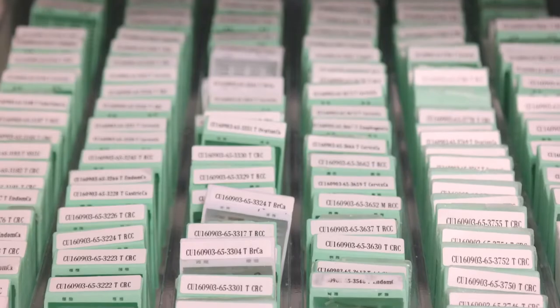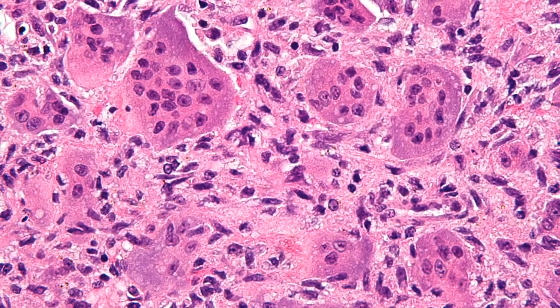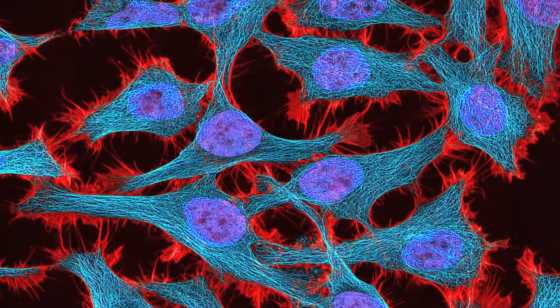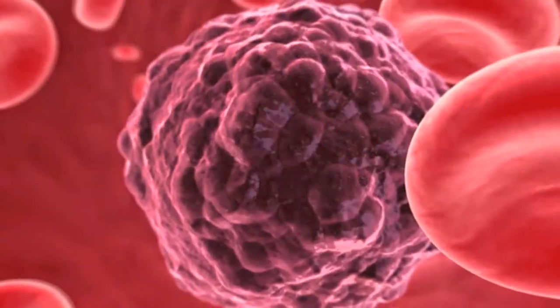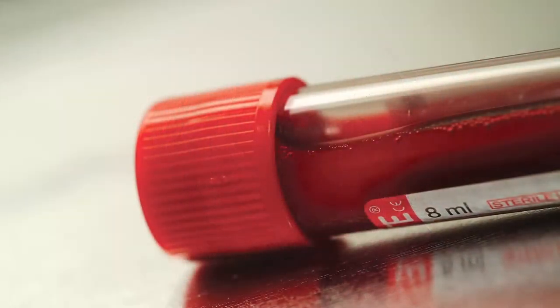In addition, Cureline started providing high-quality and reliable dissociated tumor cells, cryopreserved tumor tissues, and matching PBMC as a feasible and cost-effective alternative to fresh tumor and blood samples.